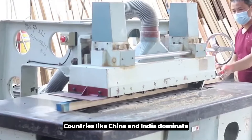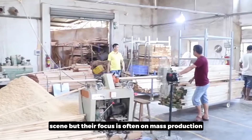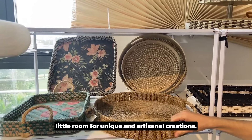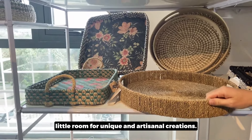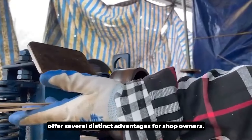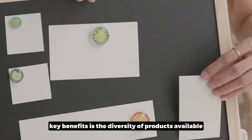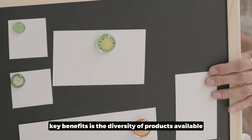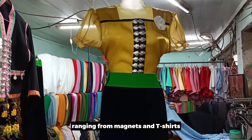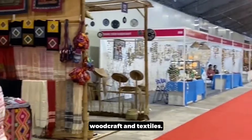Countries like China and India dominate the global manufacturing scene, but their focus is often on mass production, leaving little room for unique and artisanal creations. However, sourcing from other destinations such as Vietnam offers several distinct advantages, with a diversity of products ranging from magnets and T-shirts to ceramics, woodcraft, and textiles.